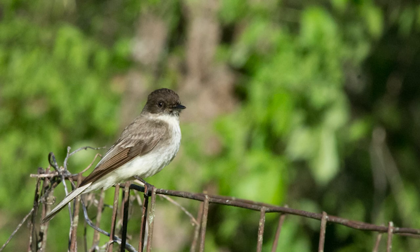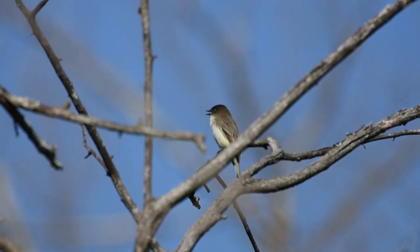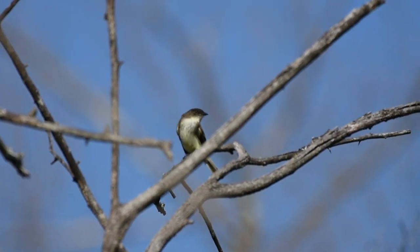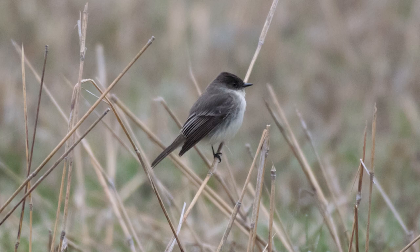The Eastern Phoebe is a loner bird, foraging and hunting alone. It will reuse old nests when feasible. Its range has expanded with human land development, often nesting on bridges and buildings. In 1804 the Eastern Phoebe became the first banded bird in North America, thanks to John James Audubon — the naturalist and ornithologist for whom the bird conservation-oriented National Audubon Society is named.